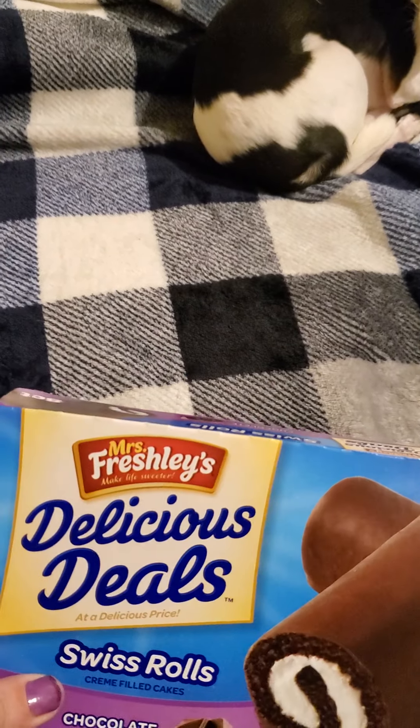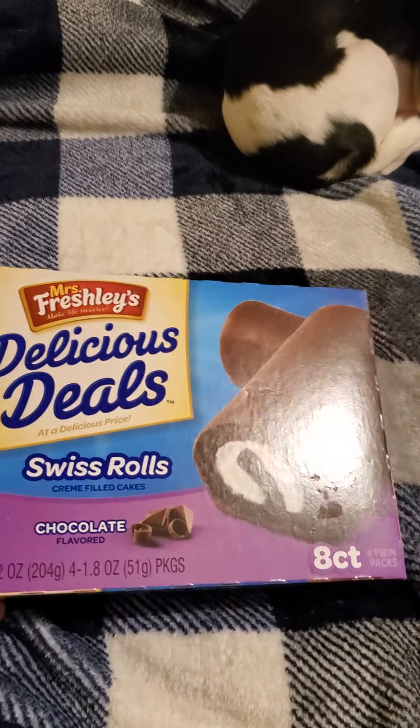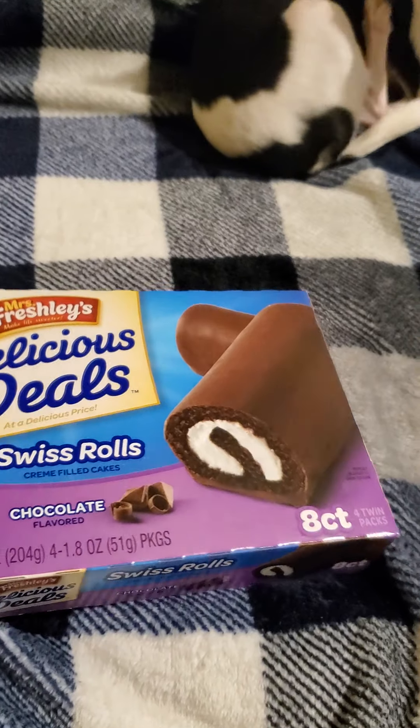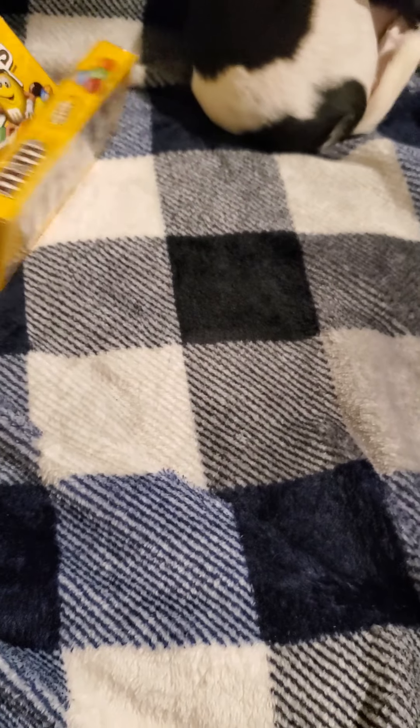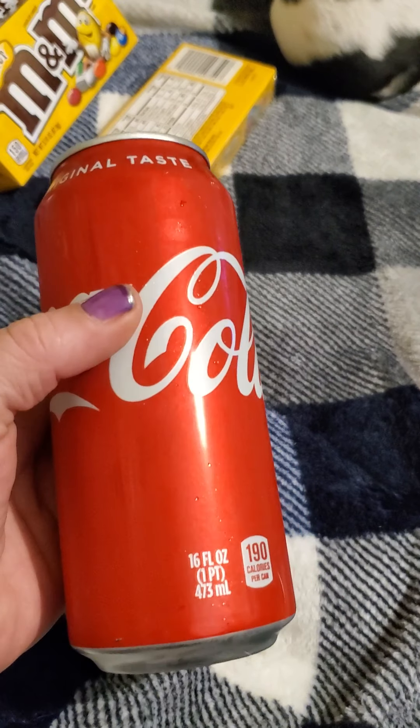A couple more foodie items I forgot about: Mrs. Freshly's Delicious Deals Swiss rolls — you get eight in a box, which is four twin packs. And then I got myself a Coke, 16 ounce.